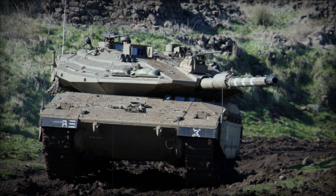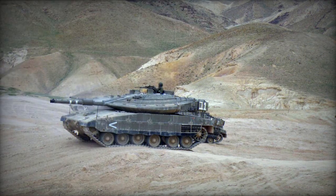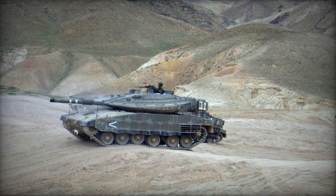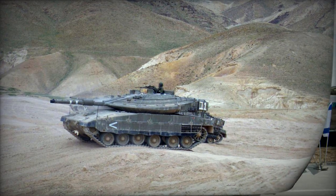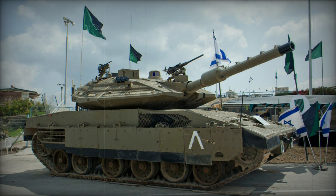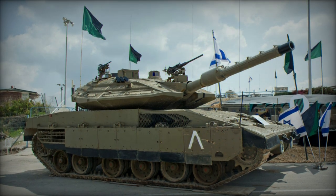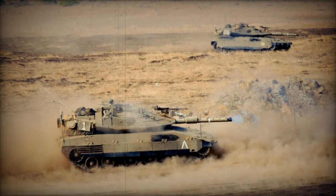The initial brigade outfitted with these improved Merkava Mk.4 tanks achieved operational status in 2011. In 2014, reports emerged indicating Israel's intention to export a number of Merkava Mk.4 tanks to an undisclosed recipient, possibly Colombia. Nevertheless, it remains uncertain whether these tanks would be equipped with the Trophy APS. At present, the Merkava Mk.4 Mile Ruach stands as one of the foremost main battle tanks worldwide.